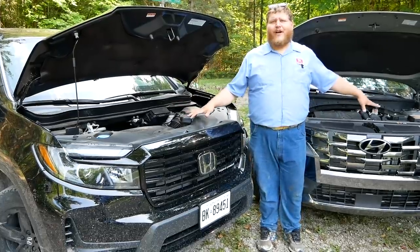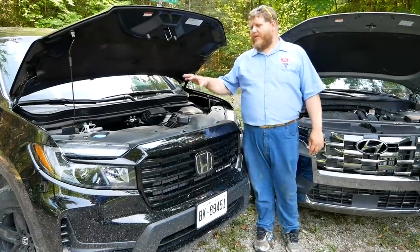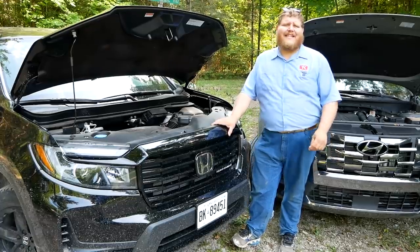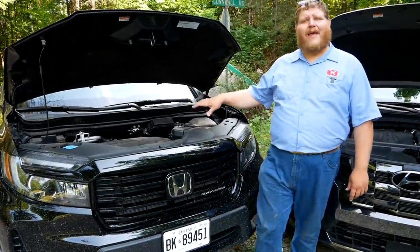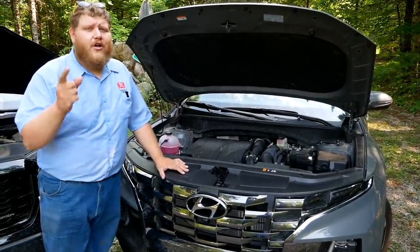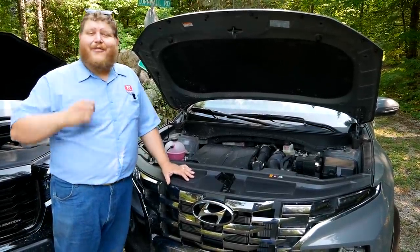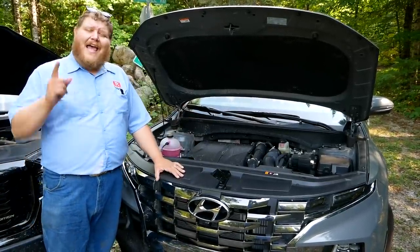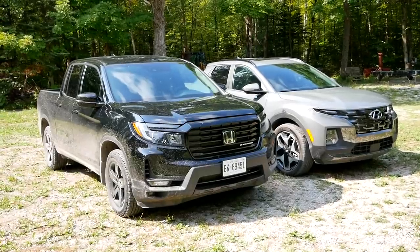Let's start by talking about what powers these two small trucks. In Canada, these are the only options you can get under the hood of both of these. With the Ridgeline we have a naturally aspirated 3.5-liter V6 that makes 280 horsepower and 262 pound-feet of torque sent through a nine-speed automatic transmission. It's front wheel drive based but it does have standard all-wheel drive here in Canada. The Santa Cruz has a 2.5-liter turbocharged four-cylinder making 281 horsepower and 311 pound-feet of torque sent through an eight-speed dual clutch transmission. So there's no doubt that these two brands took different approaches to the powertrains.